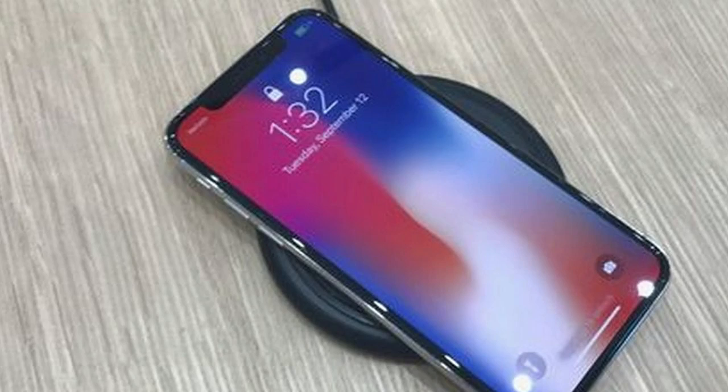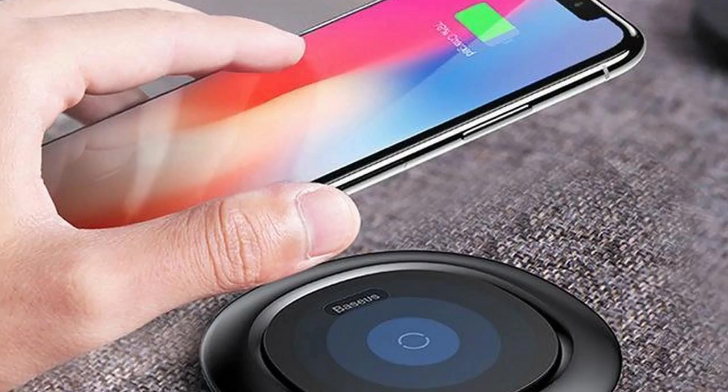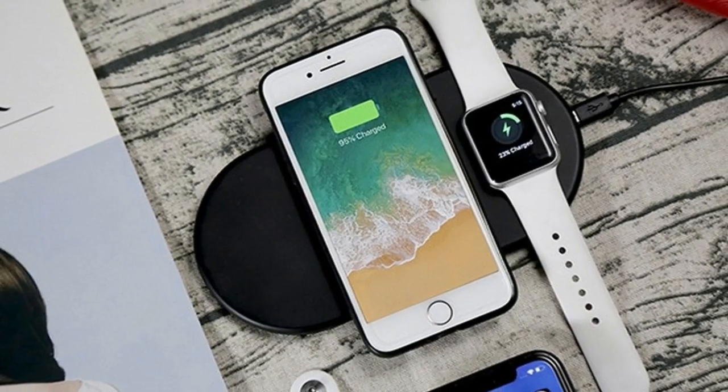A slight downside to the wireless charging implementation on these iPhones is that it can be somewhat temperamental — you need to take care to place them on the correct spot on the charger. The issue is exacerbated further if you have a thicker-than-usual wallet-style case.